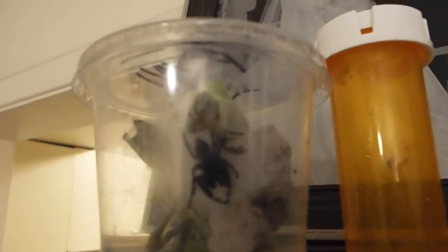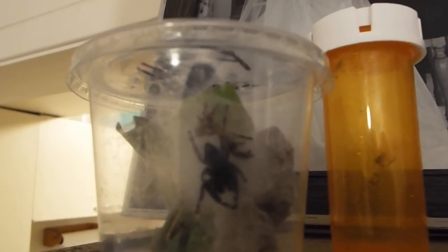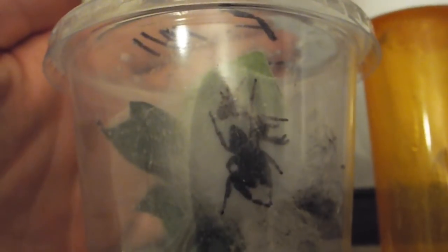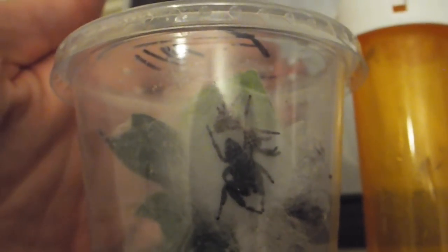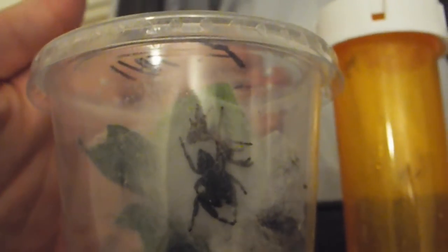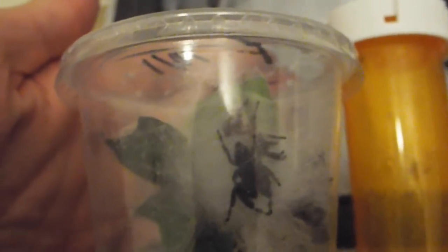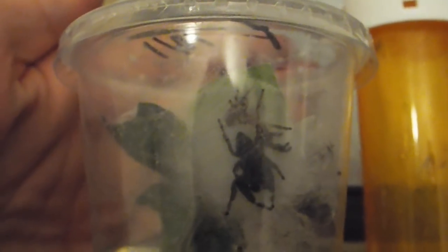If you look in there, it almost looks like there are two spiders in there. For those of you who don't know a lot about spiders, that top part — if I can zoom up on it a little bit more and get a clearer picture — that top part is not another spider, it's a molt. Spiders don't grow their bodies like humans do, where we shed our skin constantly. They grow inside of their exoskeleton, and then once they get too big, they have to shed their exoskeleton and grow a new one.